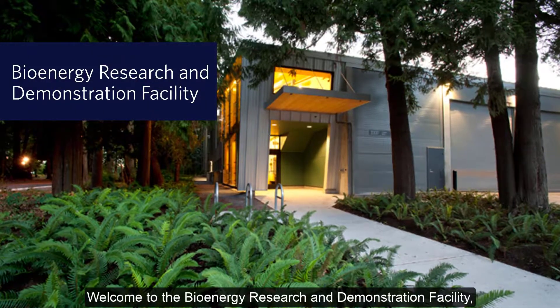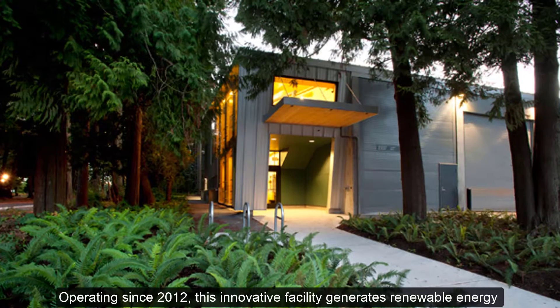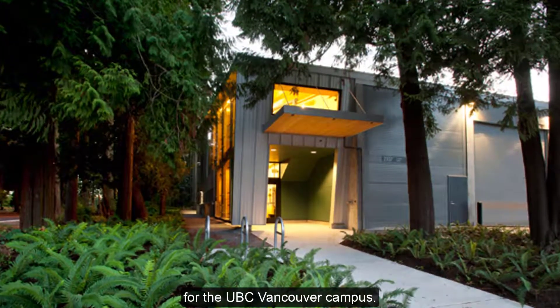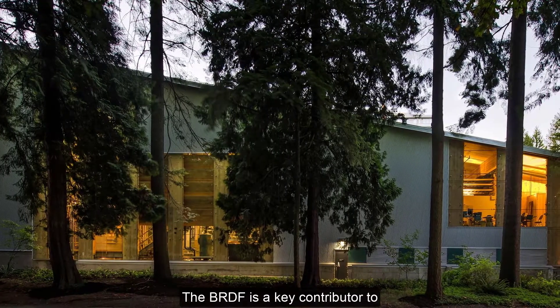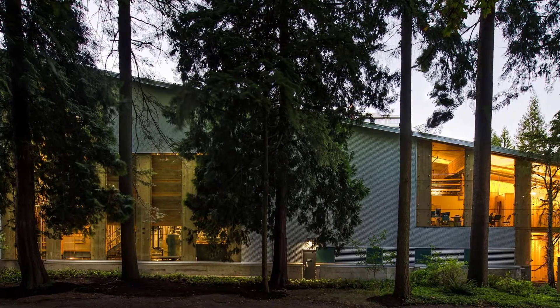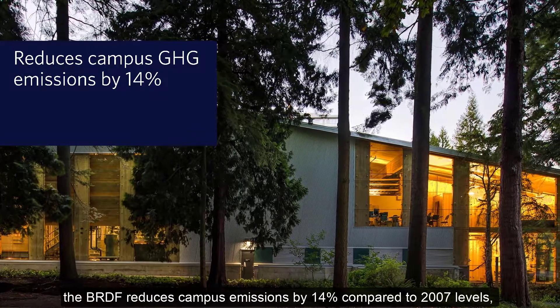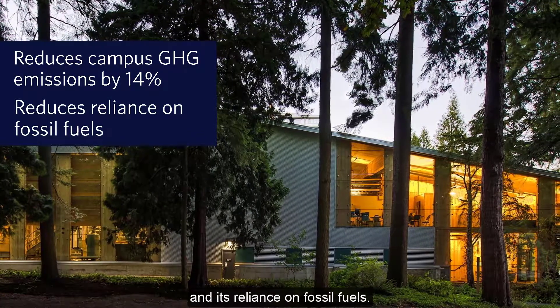Welcome to the Bioenergy Research and Demonstration Facility, also known as the BRDF. Operating since 2012, this innovative facility generates renewable energy for the UBC Vancouver campus. The BRDF is a key contributor to UBC's greenhouse gas emission reduction targets. By using biomass to generate thermal energy, the BRDF reduces campus emissions by 14% compared to 2007 levels and its reliance on fossil fuels.